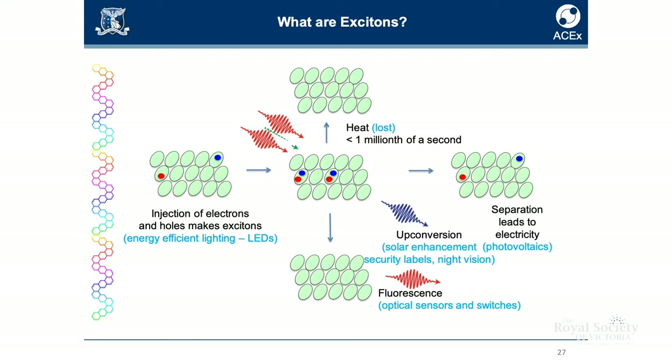More often than not, when light is absorbed by a material we get heating of the material or vibrations are produced. The other thing that can happen is emission of energy — that's fluorescence. You can also inject charges into a semiconducting material, and if these charges recombine you can get an exciton, and then the exciton can emit light.